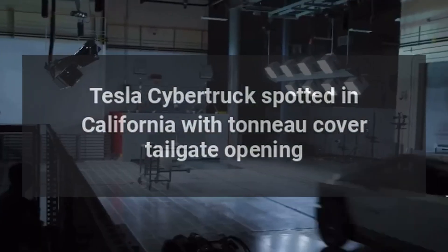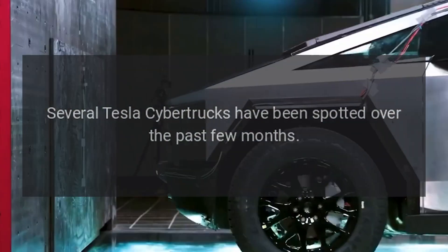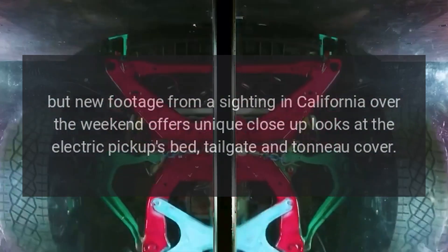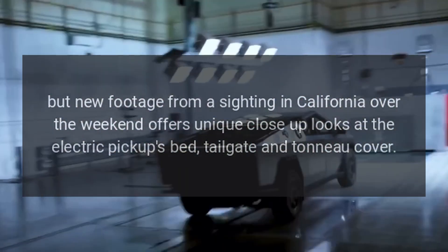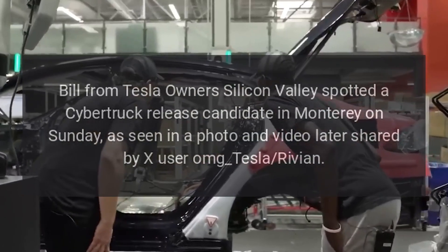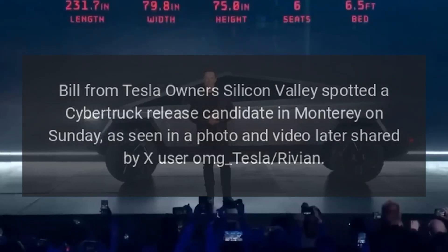A Tesla Cybertruck has been spotted in California with its tonneau cover and tailgate opening. Several Cybertrucks have been spotted over the past few months, but new footage from a sighting over the weekend offers unique close-up looks at the electric pickup's bed, tailgate, and tonneau cover. Bill from Tesla Owners Silicon Valley spotted a Cybertruck release candidate in Monterey on Sunday, as seen in a photo and video later shared by X user OMG Tesla Rivian.